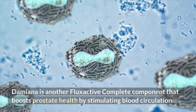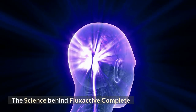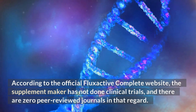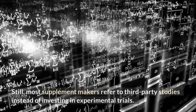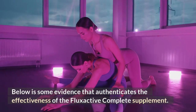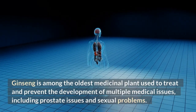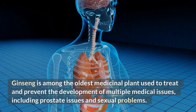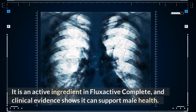Damiana is another FlexActive Complete component that boosts prostate health by stimulating blood circulation. The Science Behind FlexActive Complete: According to the official FlexActive Complete website, the supplement maker has not done clinical trials, and there are zero peer-reviewed journals in that regard. Still, most supplement makers refer to third-party studies instead of investing in experimental trials. Below is some evidence that authenticates the effectiveness of the FlexActive Complete supplement. Ginseng is among the oldest medicinal plants used to treat and prevent the development of multiple medical issues, including prostate issues and sexual problems. It is an active ingredient in FlexActive Complete, and clinical evidence shows it can support male health.